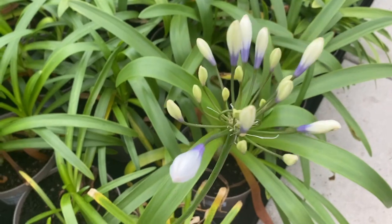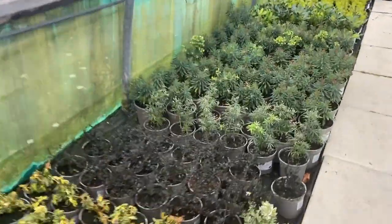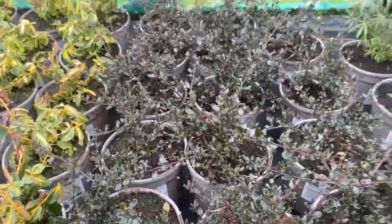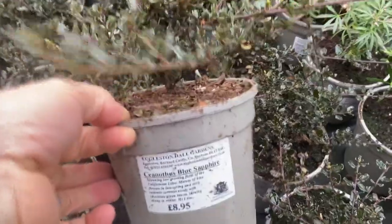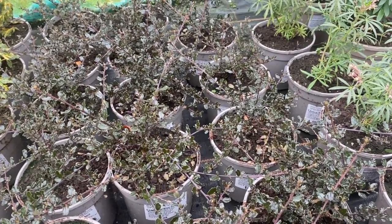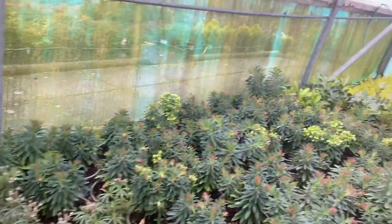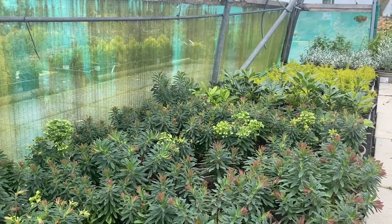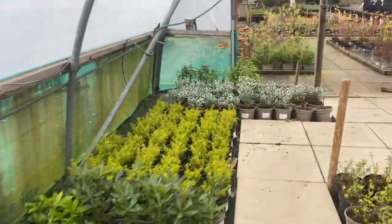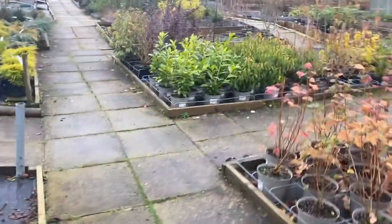There's an agapanthus in flower there — it shouldn't be, but plants do that sometimes. There's that really nice ceanothus — you know, the Californian lilac. I think it's called Blue Sapphire. It has really, really dark foliage, and it's very effective if you grow it against a light-coloured wall. I saw somebody had put one recently against a golden sambucus, Sutherland's Gold, and the contrast between the very dark foliage and the gold foliage was really noticeable and impressive.